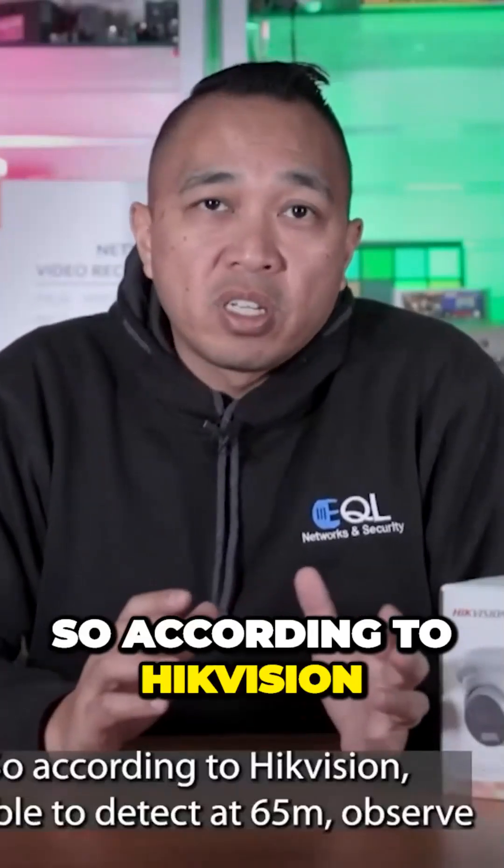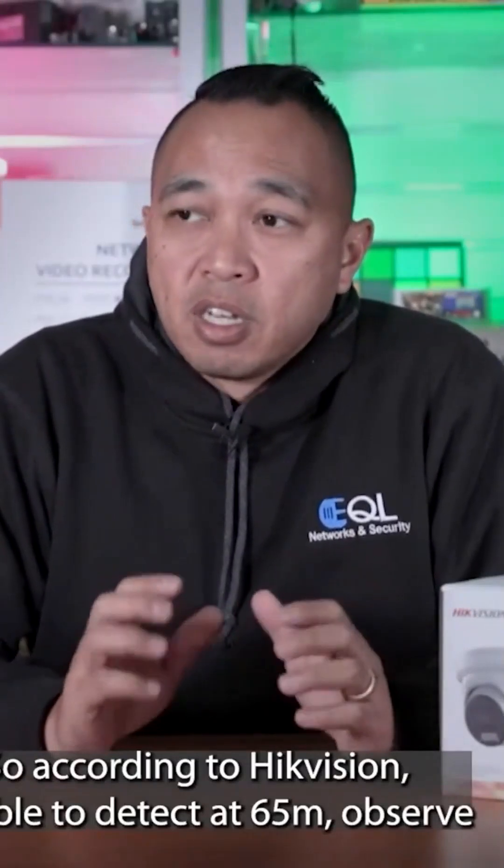According to Hikvision, it's able to detect at 65 meters, observe at 21, recognize at 13, and identify at 6.